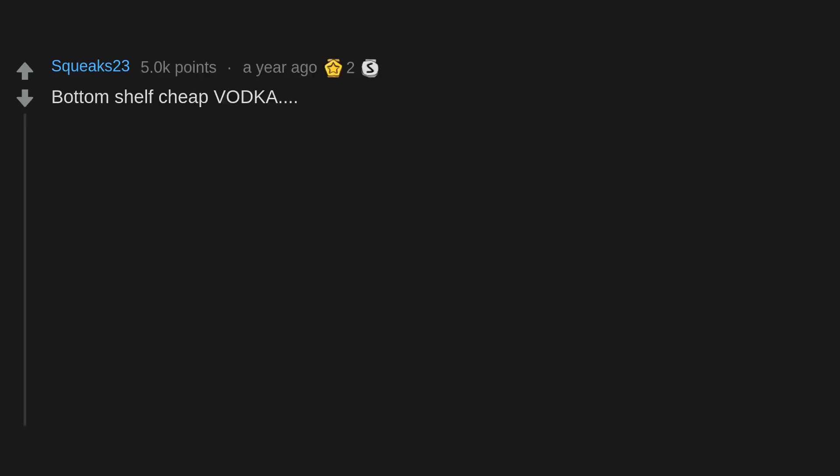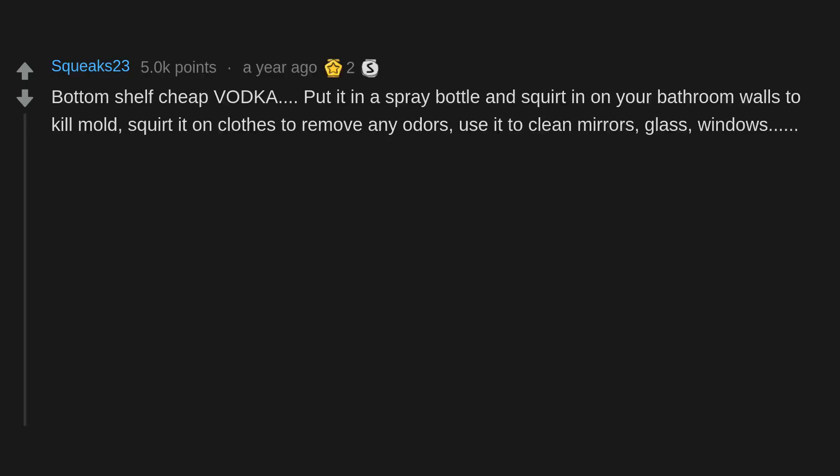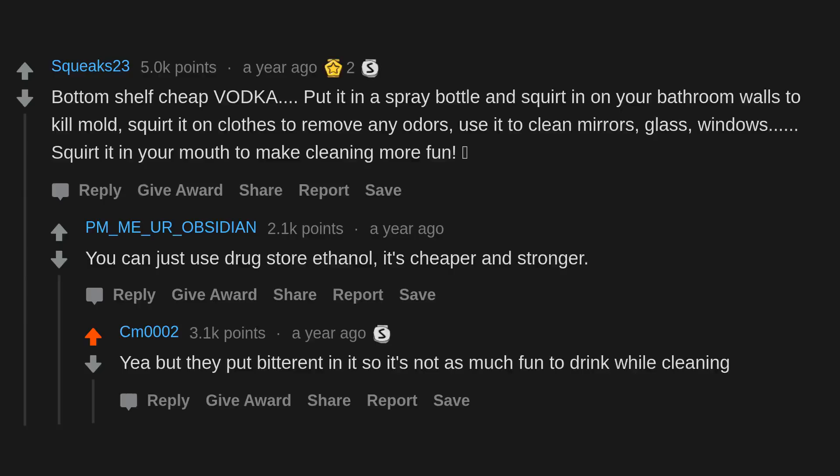Bottom shelf cheap vodka: put it in a spray bottle and squirt it on your bathroom walls to kill mold, squirt it on clothes to remove odors, use it to clean mirrors, glass, and windows — and squirt it in your mouth to make cleaning more fun. You can just use drugstore ethanol — it's cheaper and stronger. Yeah, but they put bittering agent in it so it's not as much fun to drink while cleaning.